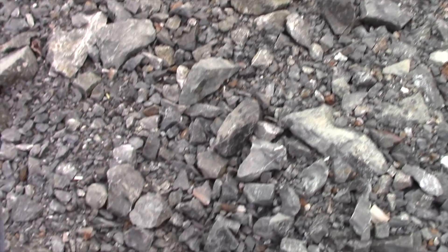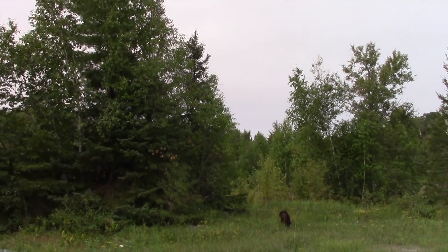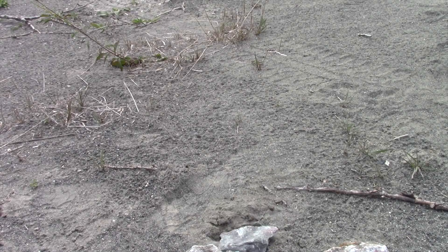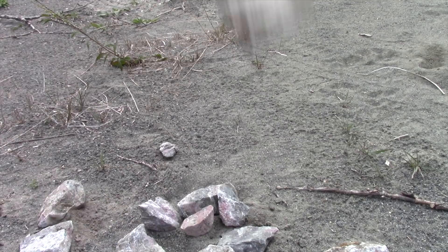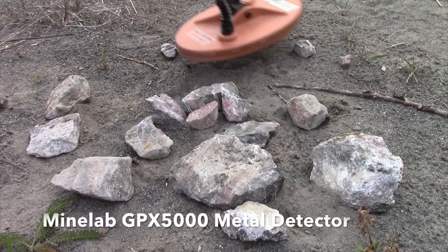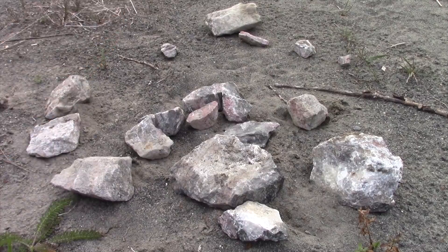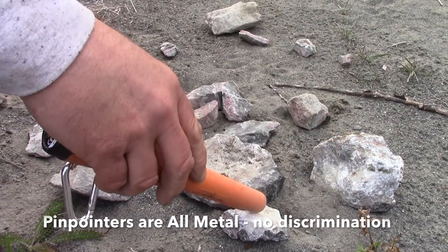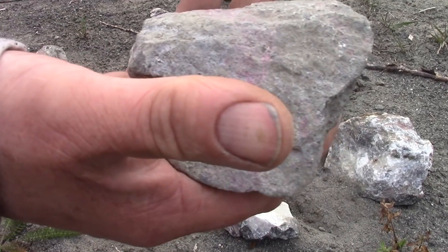My pockets are full. Let's go get the metal detector and see. Nothing in those rocks that my metal detector can pick up, but I've got it set so it doesn't pick up cobalt. Let's try a pinpointer. That will have cobalt.